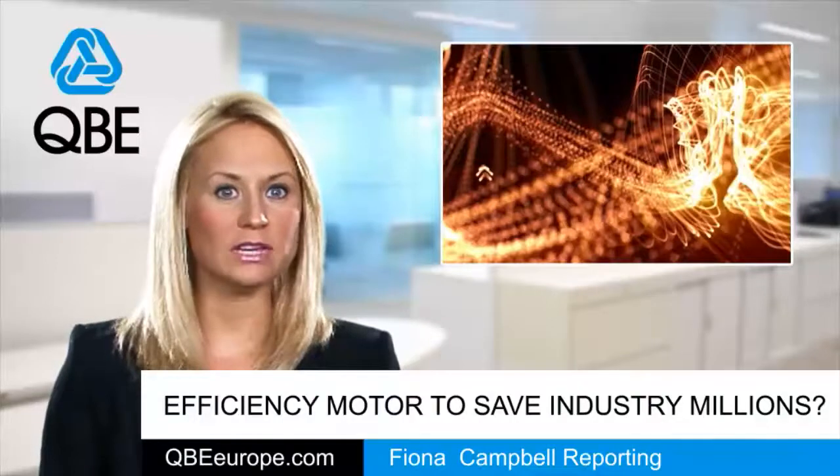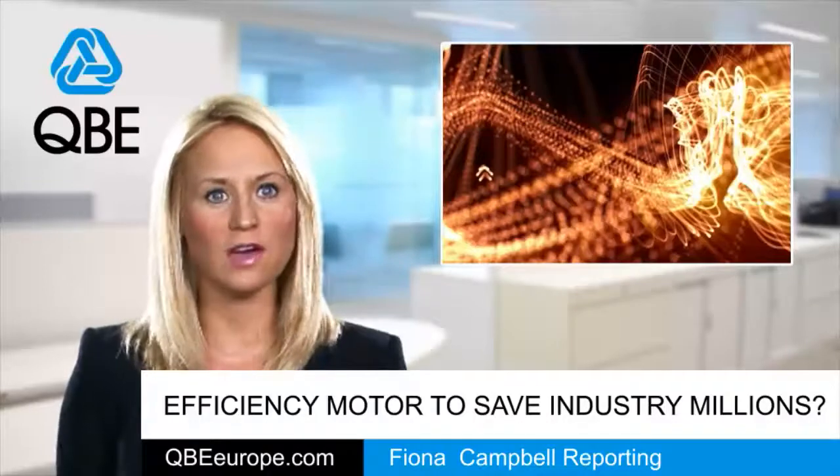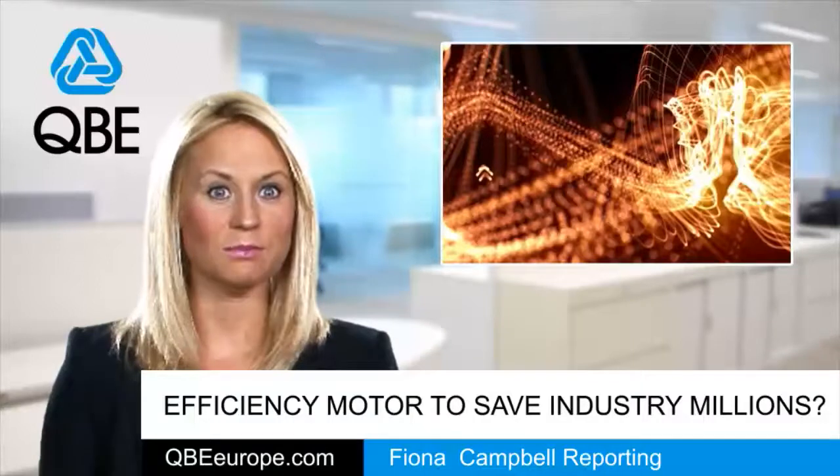The organisation reasons that a business with an electricity spend of £50,000 a year could save £5,000 just by fitting variable speed drivers and higher efficiency motors.